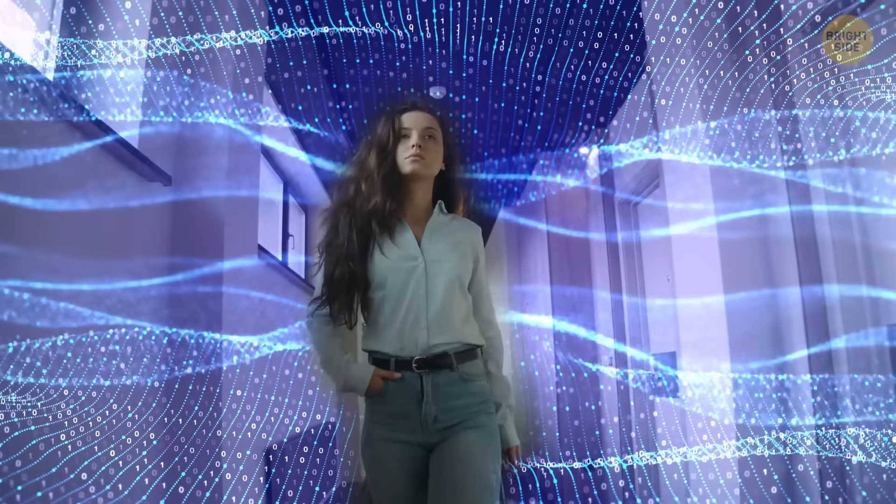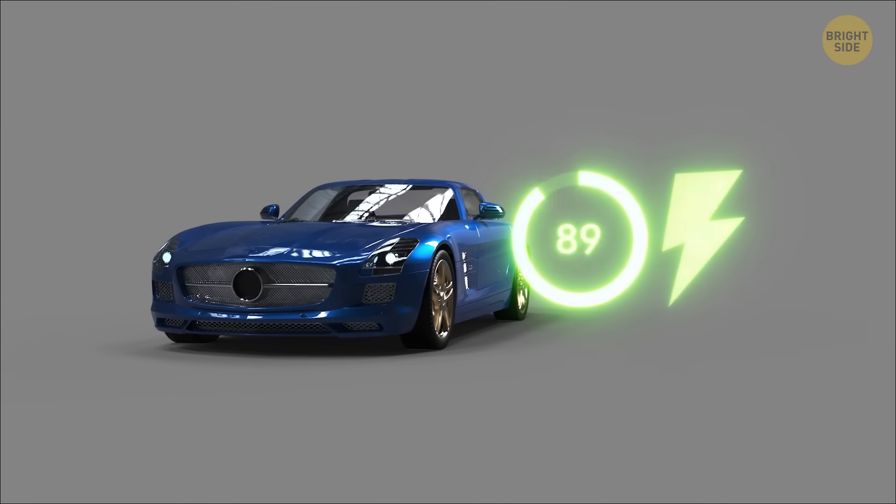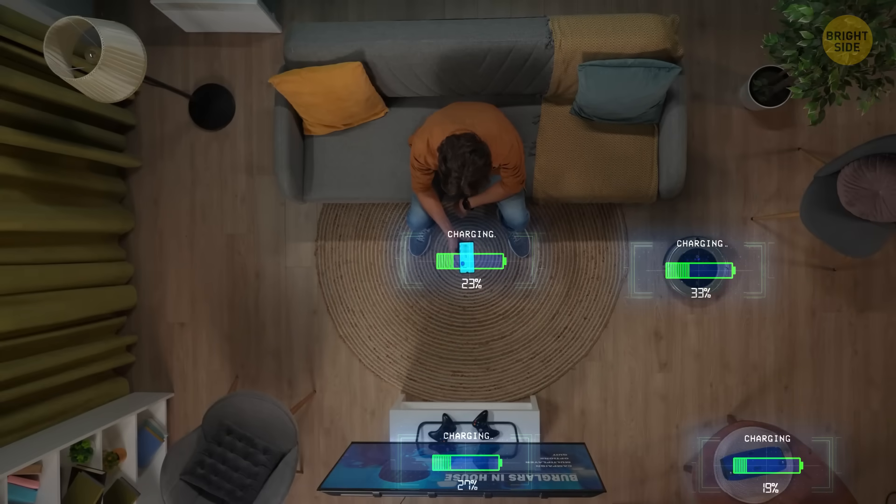Pretty soon, you'll be able to charge your phone in your pocket while walking around the house. Meanwhile, your electric car will refuel while just standing in your driveway. Power will run to all your gadgets through the air without any wires whatsoever.